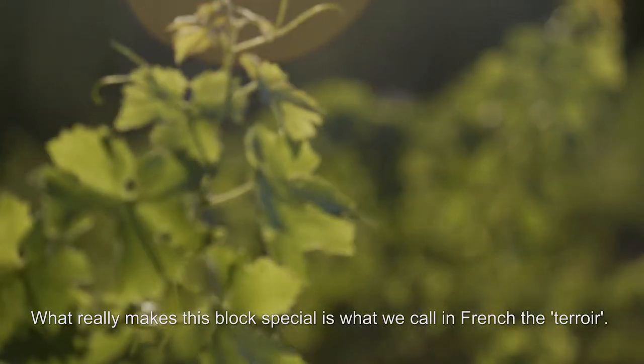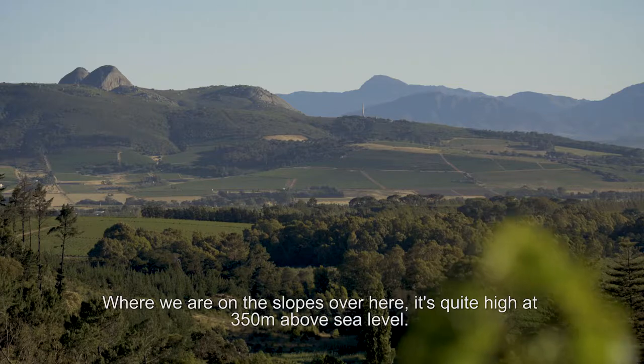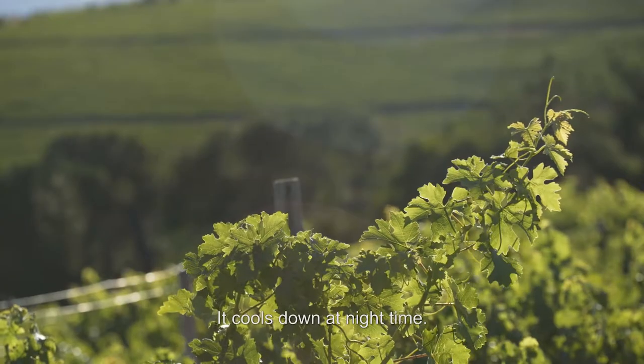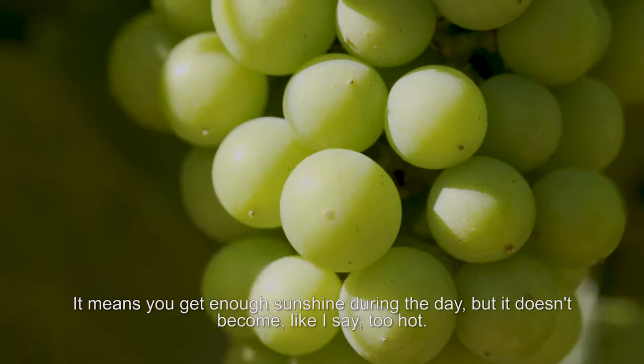What really makes this block special is what you call in French the terroir. It's quite high — about 350 metres above sea level. It cools down at night time, and if you get enough sunshine during the day, it doesn't become too hot.